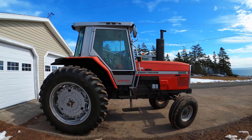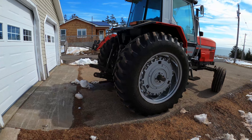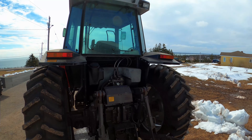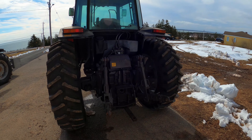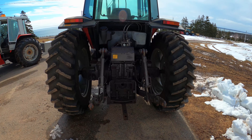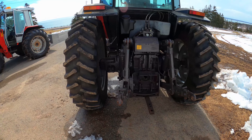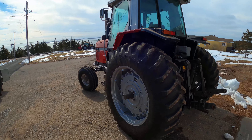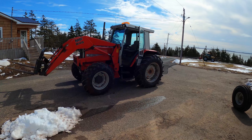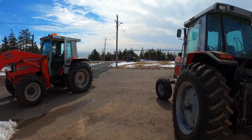Anyway, it'll be a nice tractor for somebody — the person buying it. I don't know who it is, but I guess they're going to use it on a TMR mixer. That's probably the last time you're going to see it. There's the 3070 over there. Dad's playing with the Challenger there in the background.